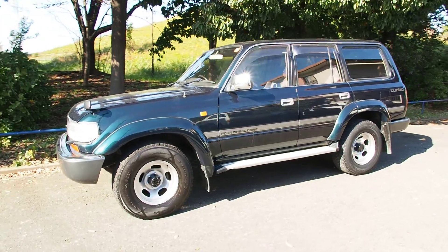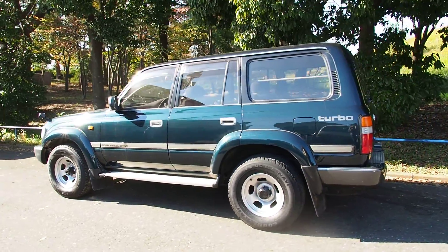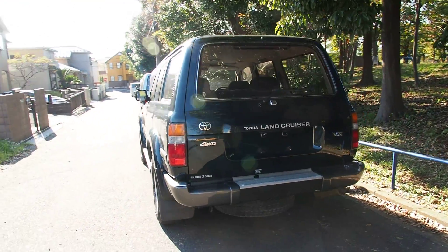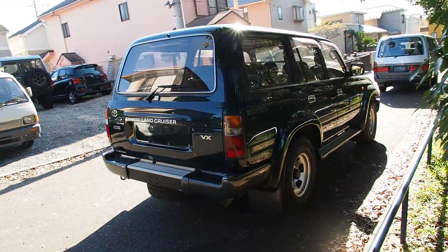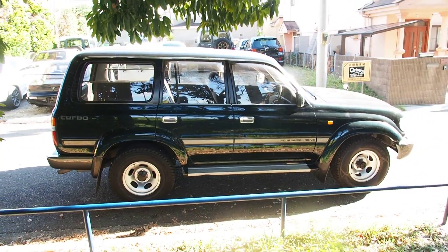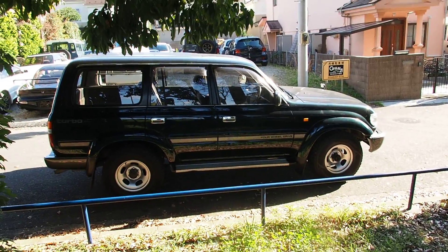Let's walk around and see all the coolness of the Land Cruiser 80. This is stock suspension and stock wheel sizes. I think the 80 series looks good both stock and lifted — it's a very versatile vehicle. You can get them with diff lockers; this one doesn't have them, but you could aftermarket upgrade it. The diff locker ensures no slip at the diff level. This one has manual hub locks and a button to put it into four-wheel drive, but is otherwise in two-wheel drive with an open rear end.